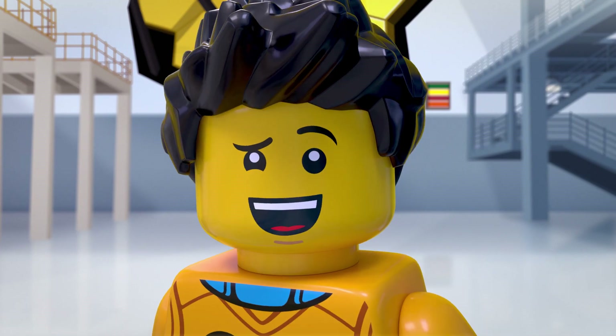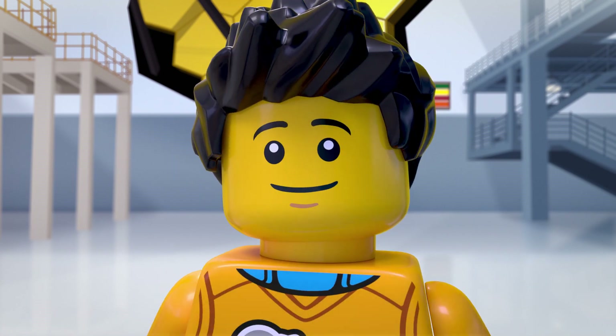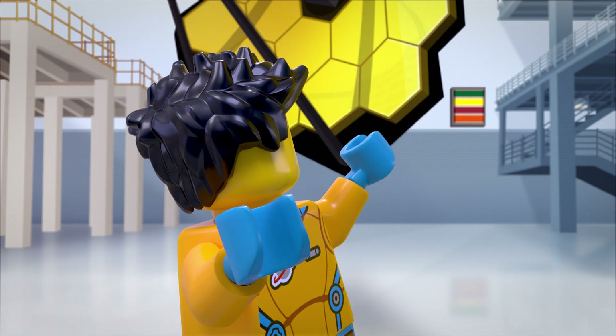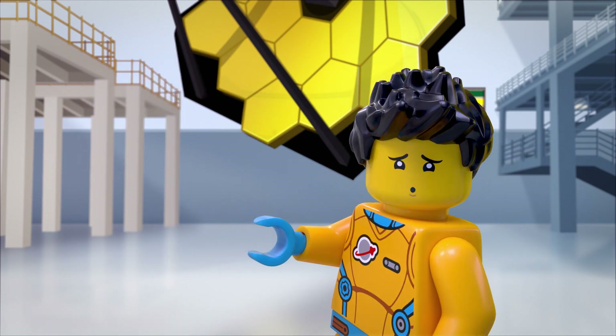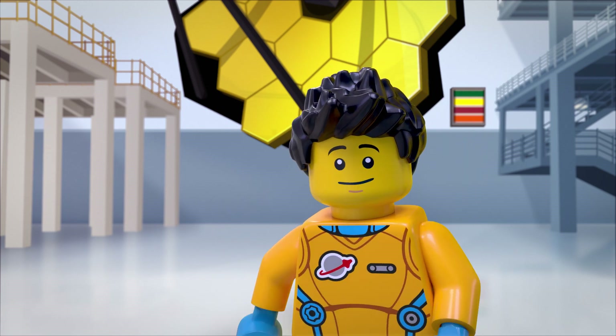Last week, you learned about NASA's crawlers — those vehicles that were the size of a baseball field. Well, right now, you're looking at a telescope that is three stories high and the size of a tennis court. And that giant mirror, it really is coated in gold. But the layer is so thin that if you rolled it into a ball, it would only be about the mass of a golf ball and have the volume of a marble.